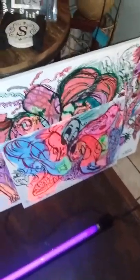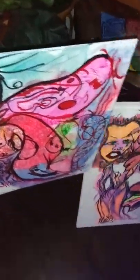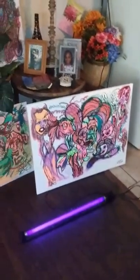It's lit by the neon light. Let me show you guys more. If you'd like to see this art collection, tune in and order your painting today.